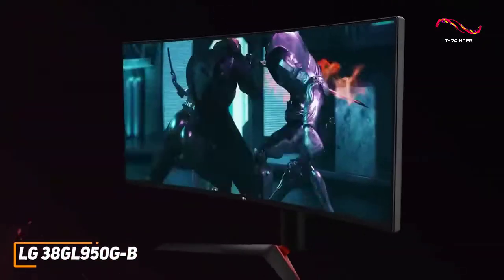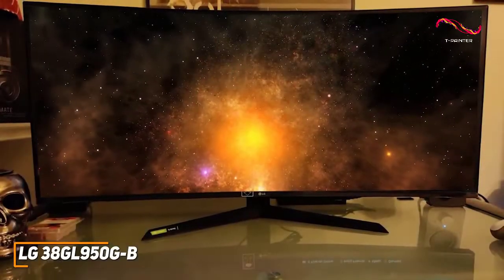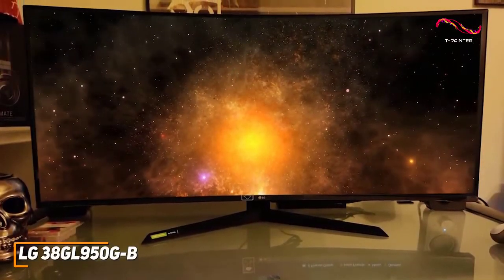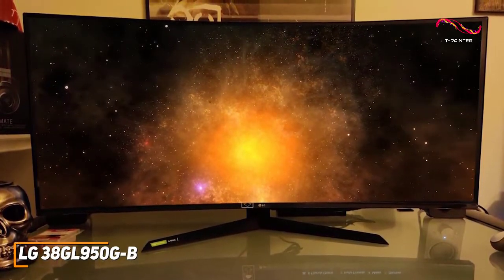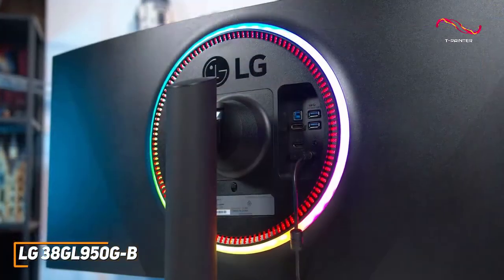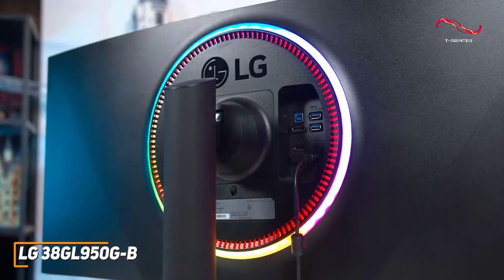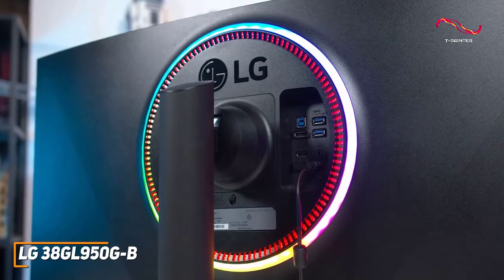The LG UltraGear 38GL950GB is a gorgeous 38-inch monitor that comes with a high native resolution with great contrast, NVIDIA G-SYNC technology, low response times, and class-leading picture quality to justify the premium price. It has a sleek, sophisticated design made from robust plastic and accented with vibrant RGB lighting along the rear to add some gamer-friendly flair.